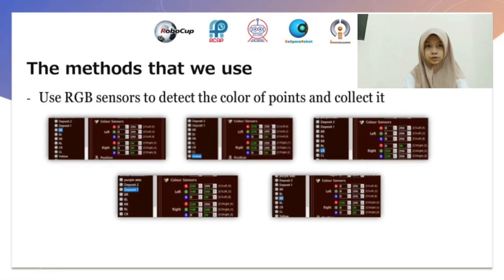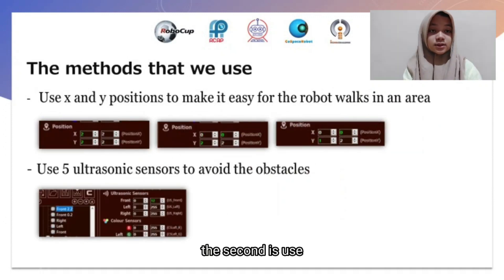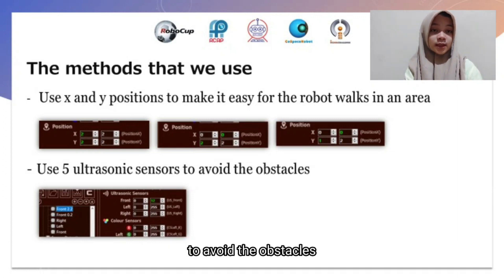The methods that we use: First, use RGB sensors to detect the color of points and quality. Second, use X and Y positions to make it easy for the robot to locate blocks in an area. Third, use 5 ultrasonic sensors to avoid obstacles.